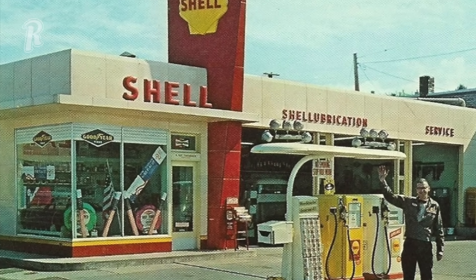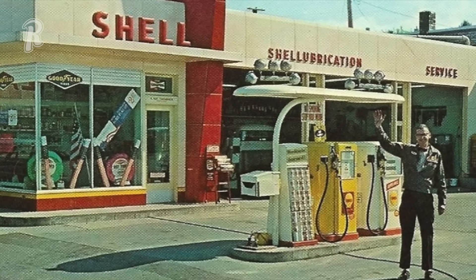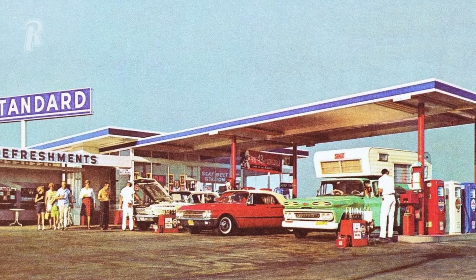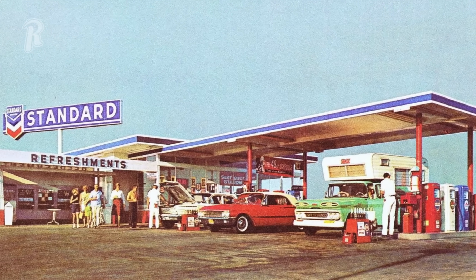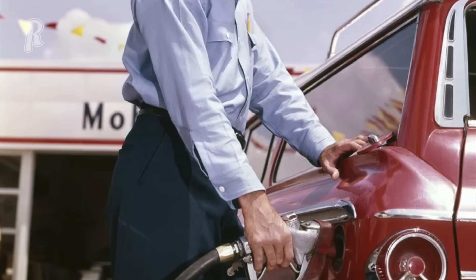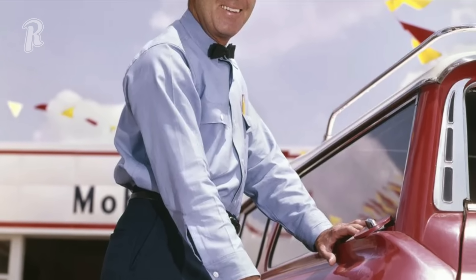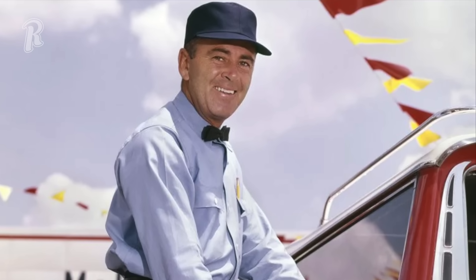One of the sounds from our youth that is hard to forget is the ding-ding sound you heard when visiting a service station years ago. As the car drove over a black hose, it would ring the bell that let a gas station attendant know a car had pulled in. That distinct sound meant you were about to be taken care of — from getting your tank topped off, your windshield washed, and maybe even your oil checked. Those were the good old days.